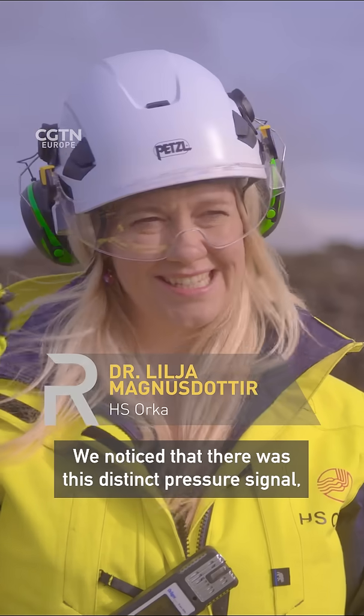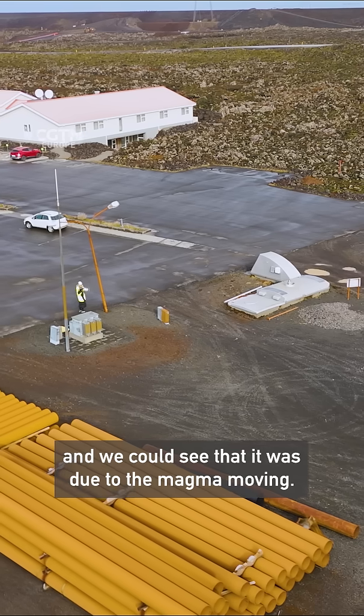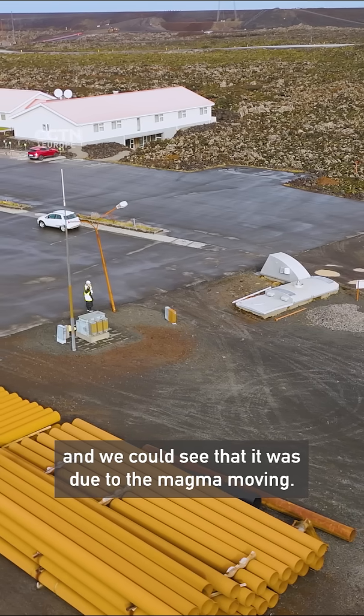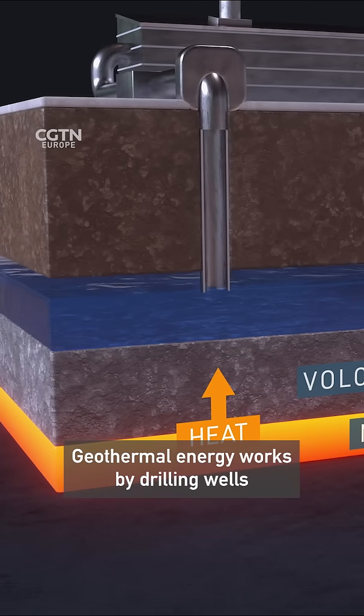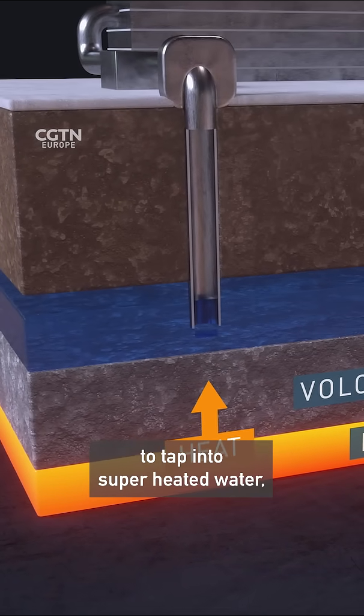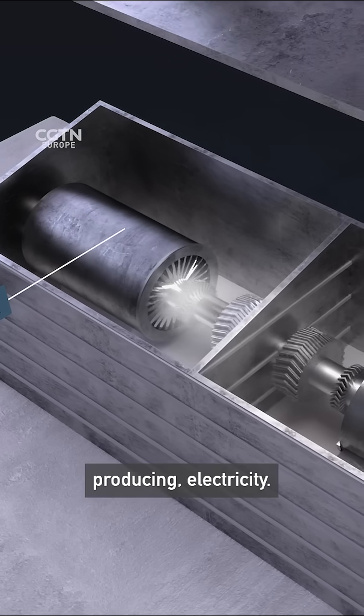We noticed that there was this distinct pressure signal and we could see that it was due to the magma moving. Geothermal energy works by drilling wells to tap into superheated water, producing electricity.